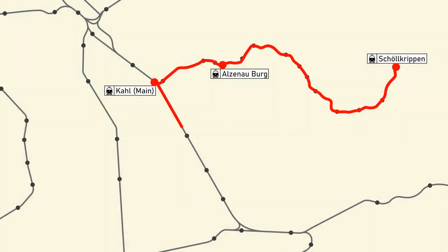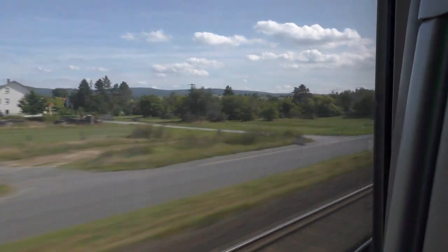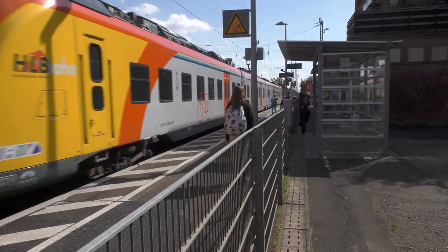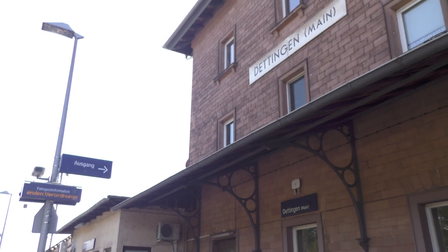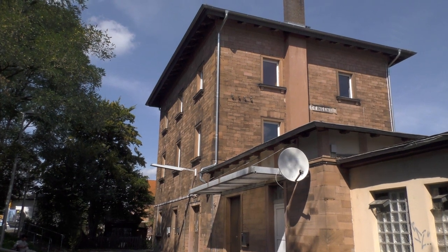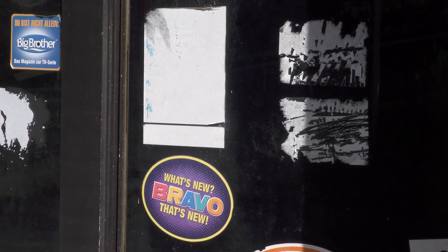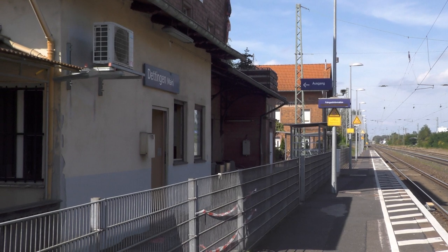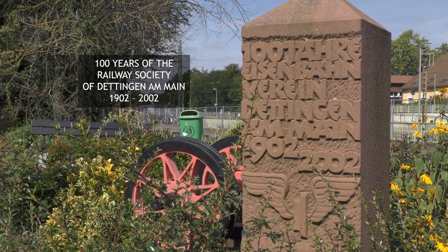The next stop on the line is Dettingen, the site of a famous battle in 1743, about which I once made a video a very long time ago. One thing that has happened recently with these small stations is that the old station house is no longer in use as a station house — many are being converted into shops and cafés. This one... well, fingers crossed. It's a shame to see it locked up, but you can see the logic: most people travelling to and from this stop will have season tickets, and for the rest, there are travel apps and ticket machines. Would there even be any point in having a ticket office these days in a station like this?